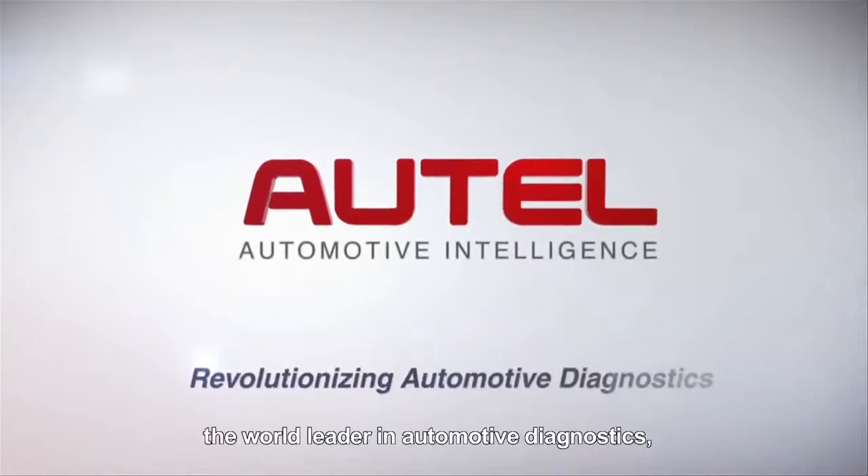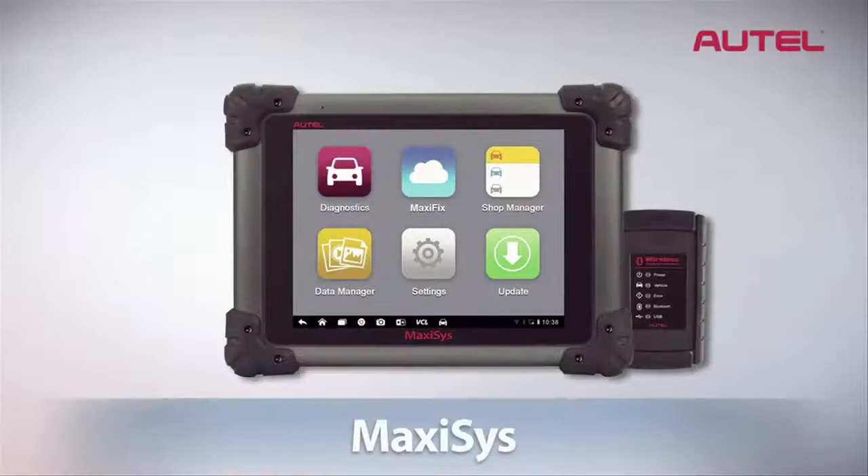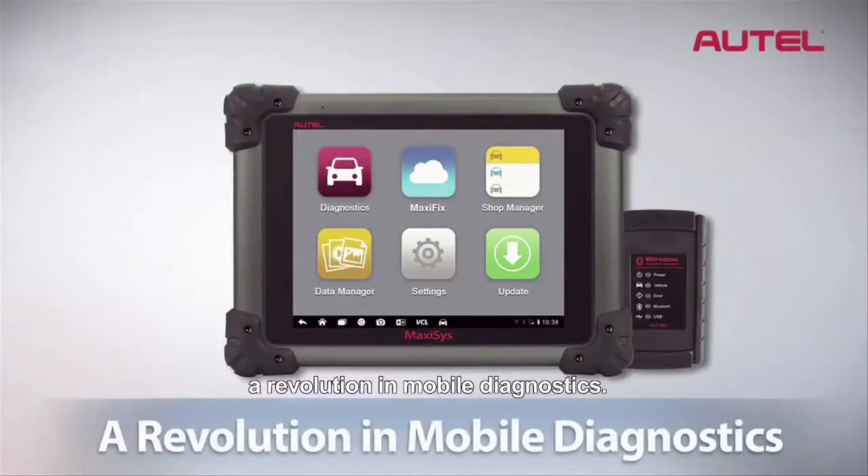Autel, the world leader in automotive diagnostics, is proud to present the new Max-Assist, a revolution in mobile diagnostics.